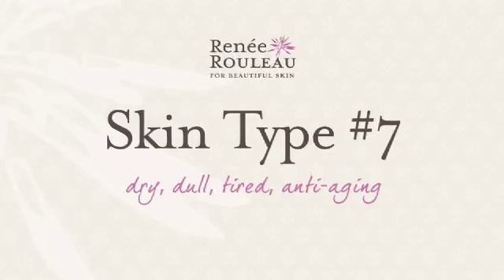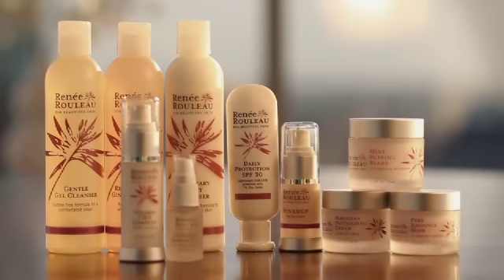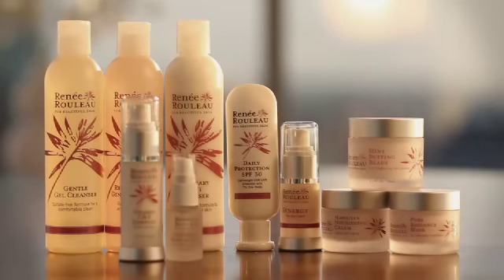Skin type number seven: dry, dull, tired, anti-aging. If you're someone who feels like your skin no longer has a glow, you're starting to lose tone in the skin, fine lines and wrinkles are a real concern, maybe you have some hyperpigmentation — this is a great routine to really keep that vibrancy and that glow in your skin.